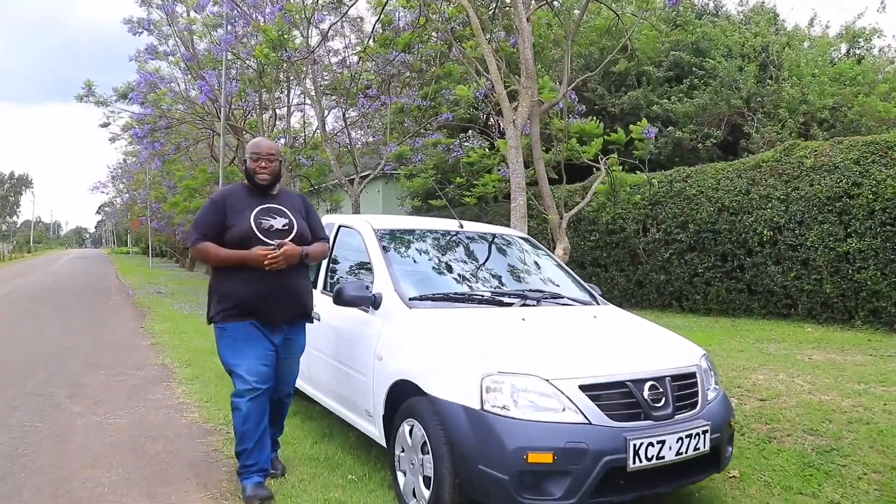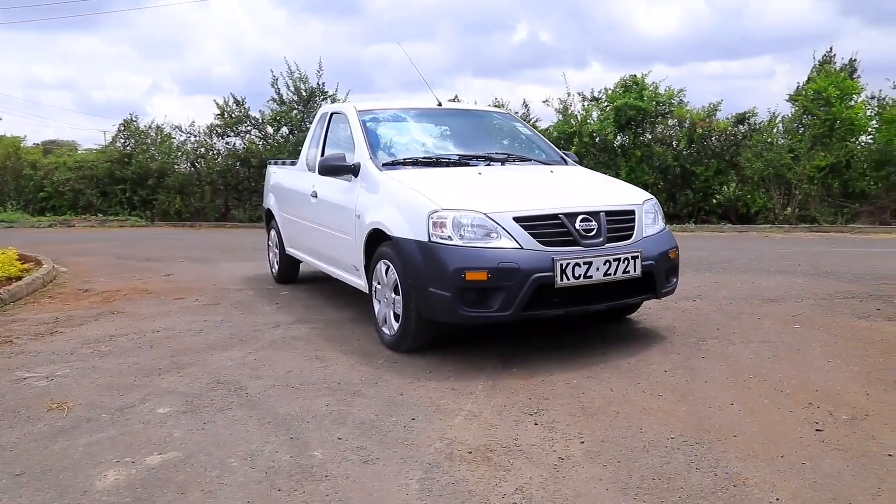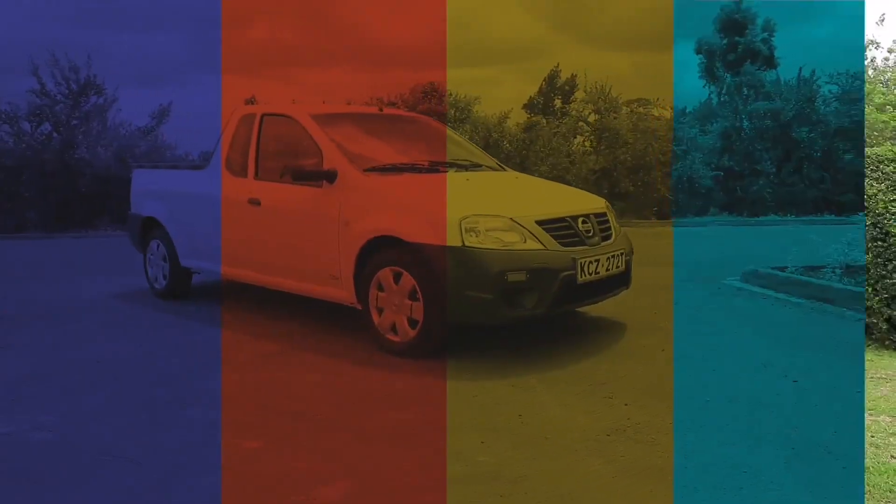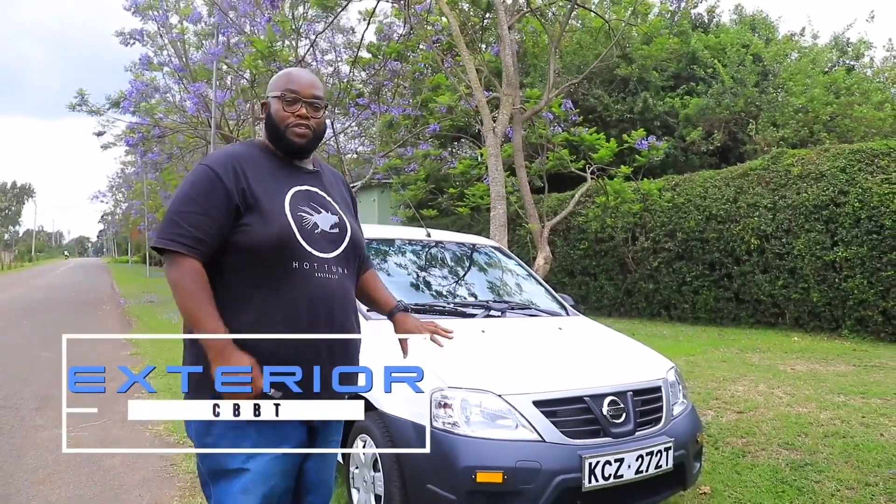This is the key to Nissan's smallest yet efficient pickup, the NP200, refreshed for 2020. Its price starts at 2.289 million shillings. Do you reckon it's the right pickup for your business? We're going to find out later. But first things first, let's check out the design theme on this particular car.